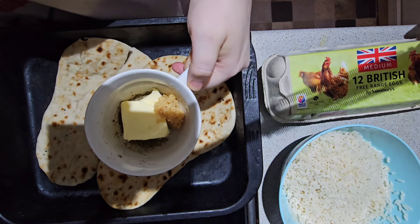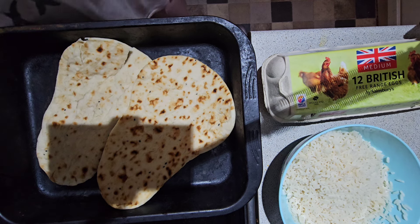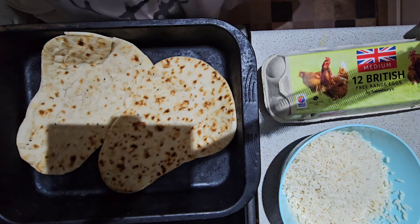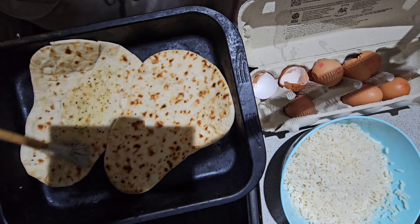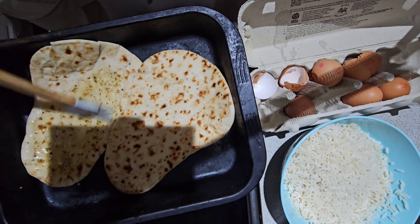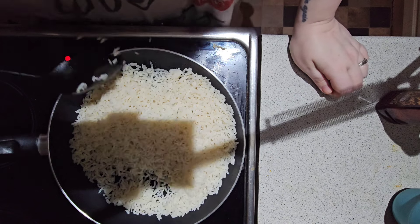I'm just preparing my naan breads and rice at this point. I've got some butter, parsley and garlic in a cup and popped that in the microwave for about 20 seconds — I wanted to do a little topping on these plain naans because I'm not really a fan of plain naans by themselves. I then realized the recipe said to include yogurt and at no point did I add it, so I'm not sure what I missed — I'll have to double check that. I'm spreading the seasoning across my naan breads and will put those in the oven for about four to five minutes once my rice is done.